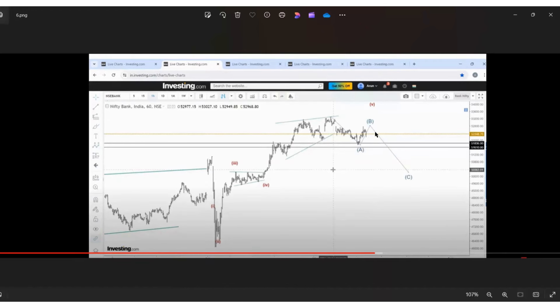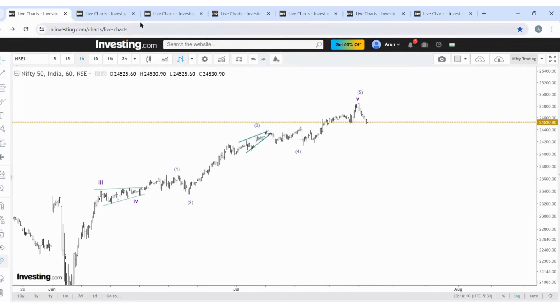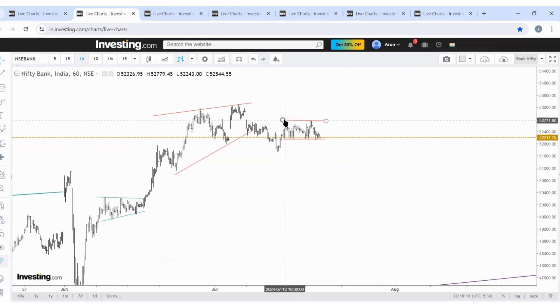There will be A, B and C, and the C can reach 53000 approximately — that zone of 53000 to 53200. If the price rejects here or directly comes lower, as per wave analysis Nifty has already made top and the correction may continue. All things are focused on Bank Nifty. I'm not going to talk about Nifty now. Bank Nifty — the price is still in a range, a sideways pattern.